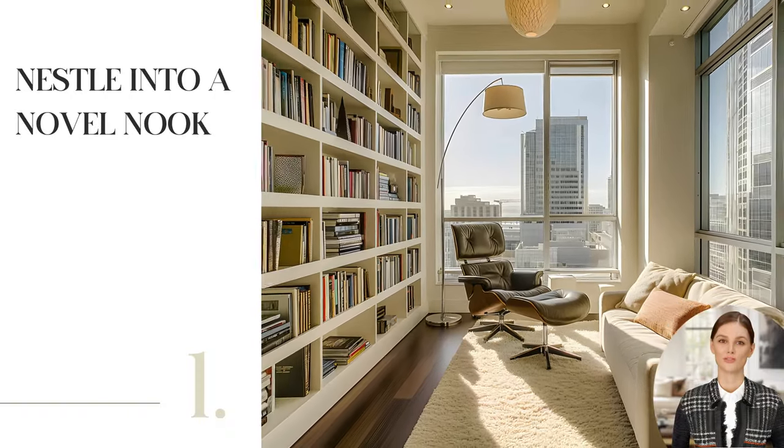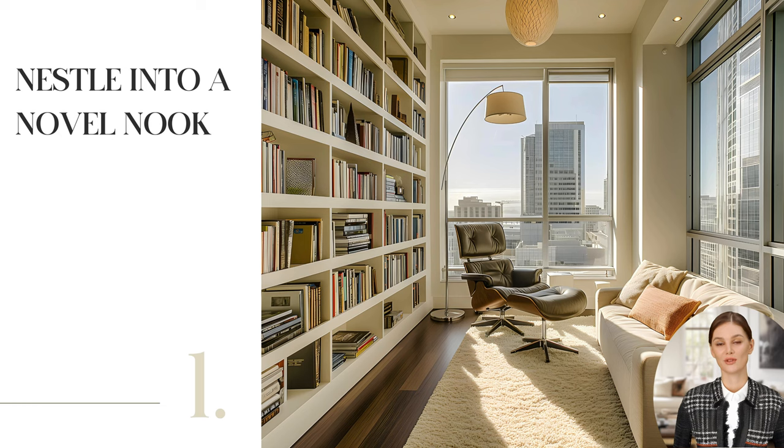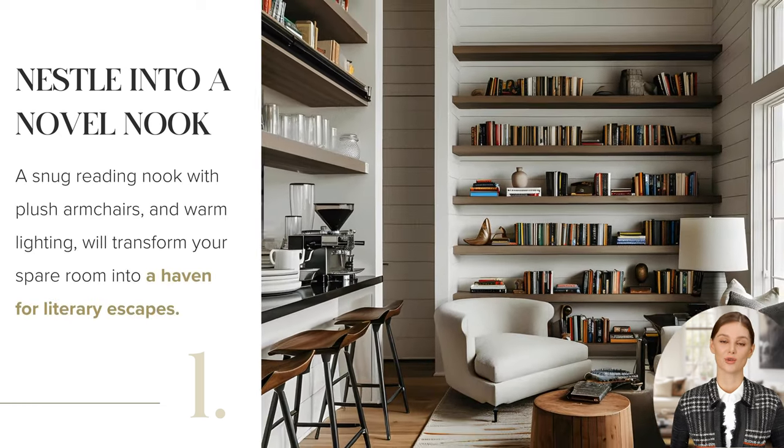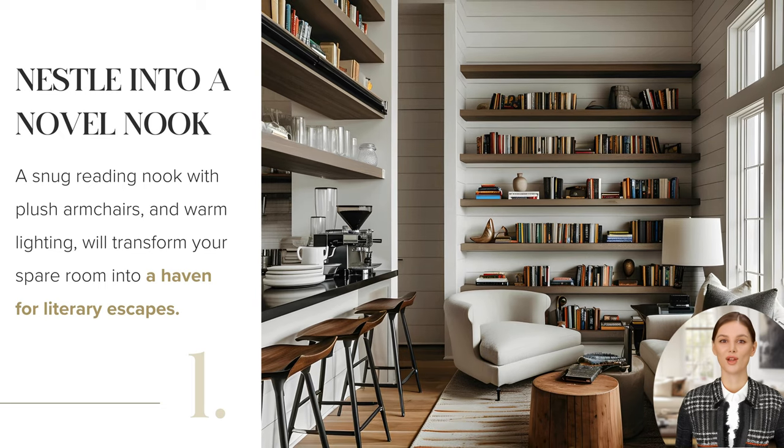Line floor-to-ceiling shelves with your favorite books. Pair them with a comfy chair or lounge. Add a throw blanket for chilly nights and illuminate the space with a floor lamp. Don't forget a coffee station for those leisurely reading weekends.